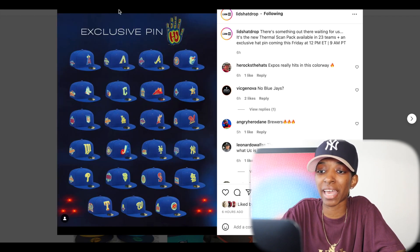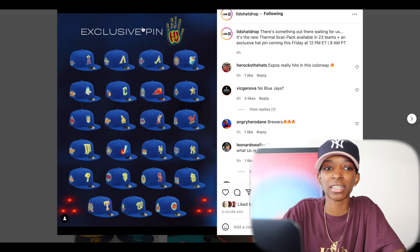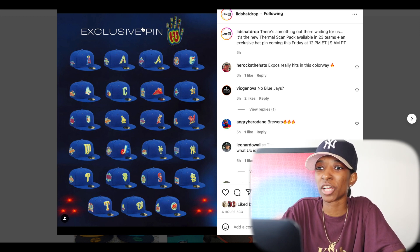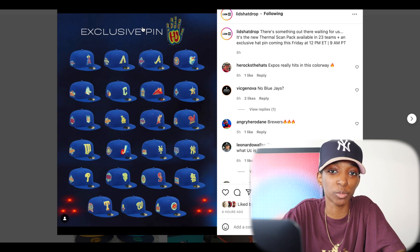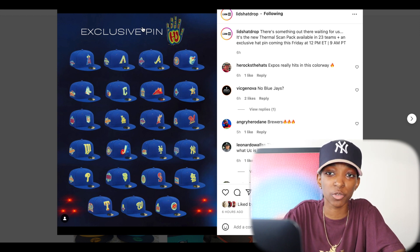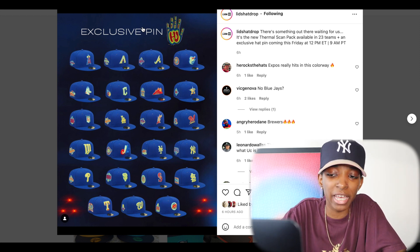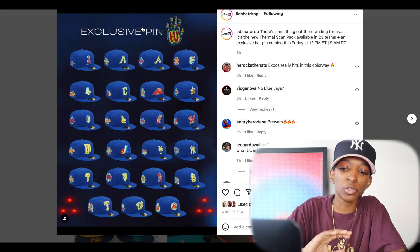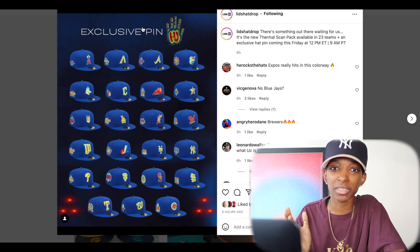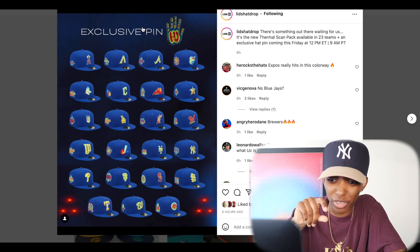Now we're going to move on to Lids Hat Drop — this is their thermal scan pack. Thermal scan is like — I can't really say it's a favorite color because it's not a color, but it's a detail I really like. The CPFM sneaker insoles are like a thermal scan. I have thermal scan shorts from Eric Emanuel. The first hat from this collection that caught my eye was the Texas Rangers. I think that patch executes the thermal scan theme the best. Like that patch is crazy, and that's just from that little picture we can see right now.